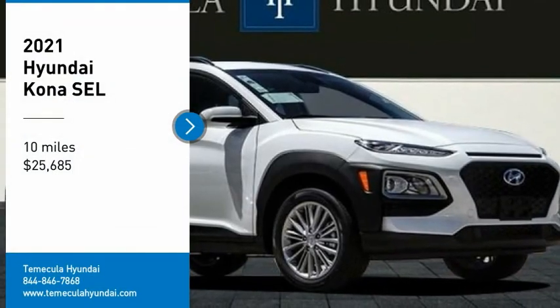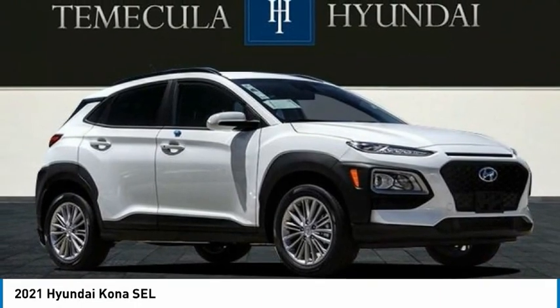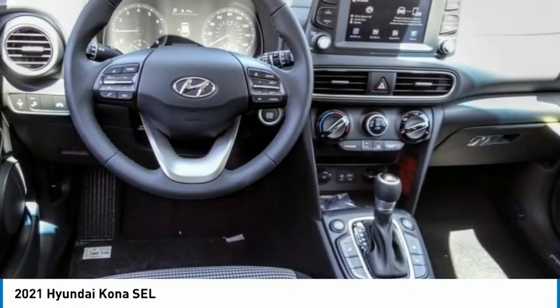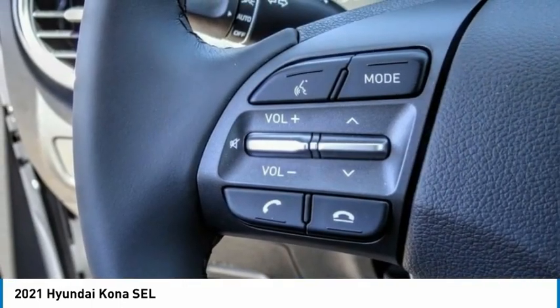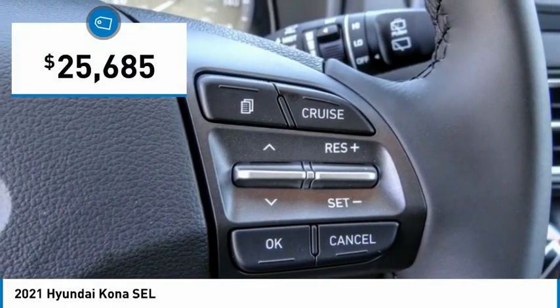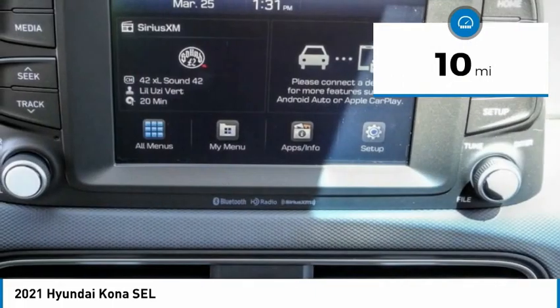Looking for the right vehicle? Check out the 2021 Kona. The Hyundai Kona provides a wide variety of functionality in a small SUV body. The energetic design is perfect for those looking to marry their adventurous side with their urban lifestyle, and is priced below $30,000. This vehicle has less than 100 miles.